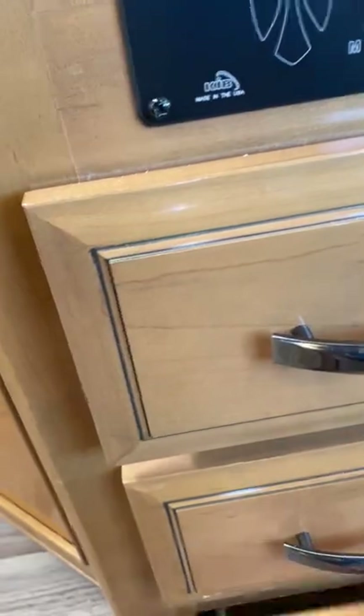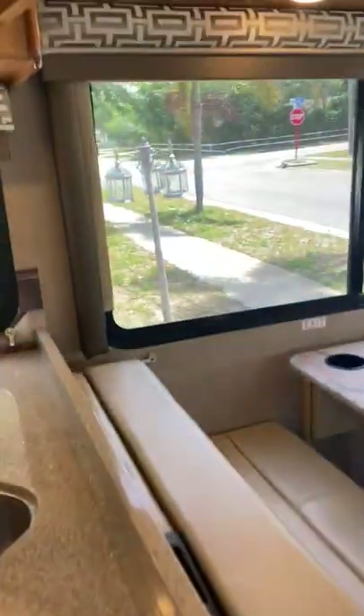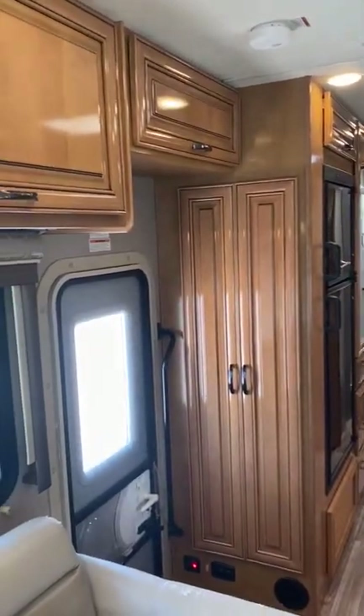What you'll find inside of a Quantum is upgrades in cabinetry — everything that you see. I tell people: if you're impressed by this, you'll be even more impressed by what you don't see, which is how it is built.